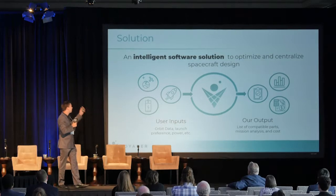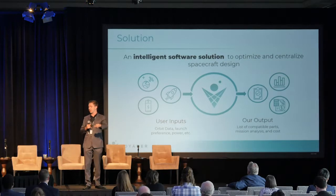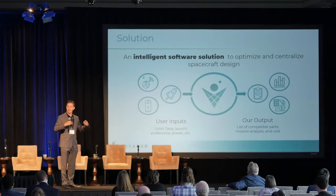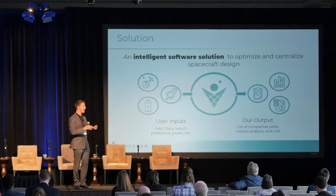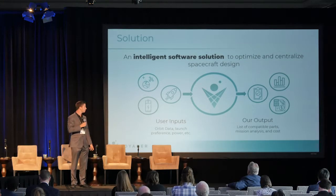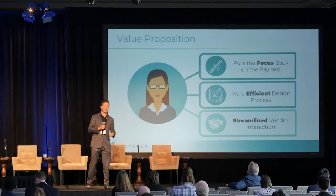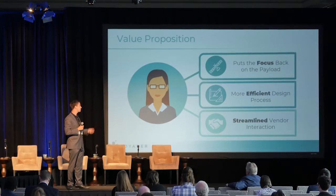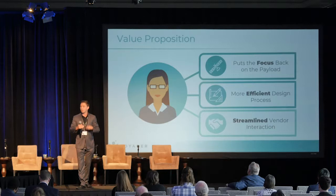At Voyager Space Technologies, we're developing an intelligent software solution called SAP Builder that allows engineers to input their mission requirements — what orbit is their spacecraft going to, how much power does it need — and we'll tell them all the commercially available compatible parts that meet that mission spec. We also deduce all the analyses into a single beautiful dashboard and help go through some of the initial proposal modeling. The goal is to focus on the utility of what these spacecraft are doing and not get caught up on the rocket science — we want to get past that as an industry so we can do bigger, better things and start to abstract the science, creating a more efficient design process so we can just move faster altogether.